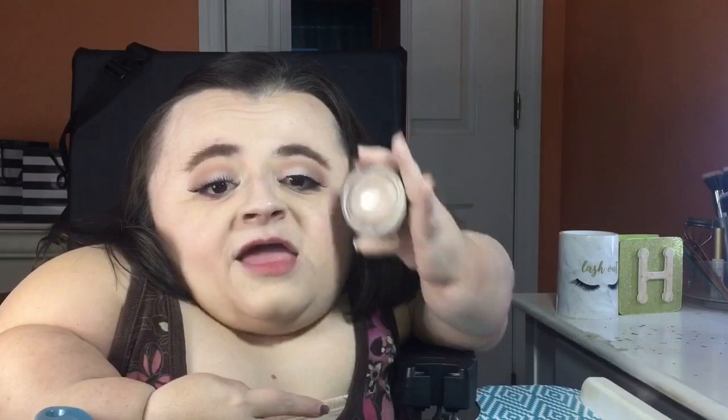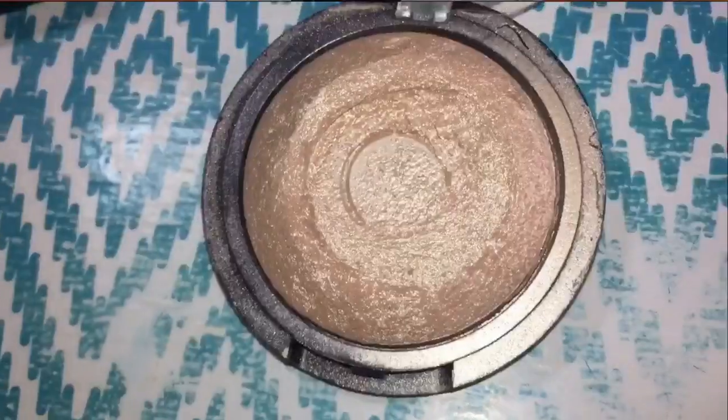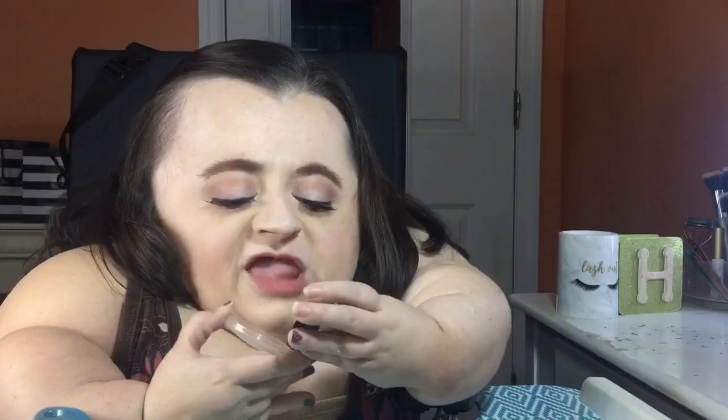Now we are going to be going into some highlighter — I'm using the same e.l.f. baked highlighter in the shade Moonlight Pearls. It is a gorgeous, glowy, stunning highlight. I want my glow to be popping for this look — I want it to look like I am just glowing with an angelic glow. I'm going to be using my highlight brush from e.l.f. for this.